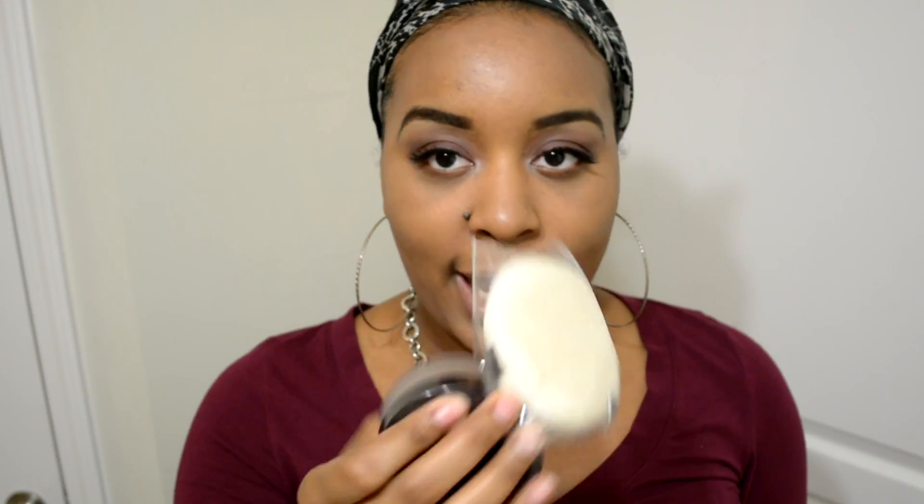So in my box, it came with the powder and a little sponge. Some people use the translucent powder to do the under eye, but I feel like I'm going to use this for my whole face because I feel like it matches my skin tone better, and it would just be too harsh under the eye.